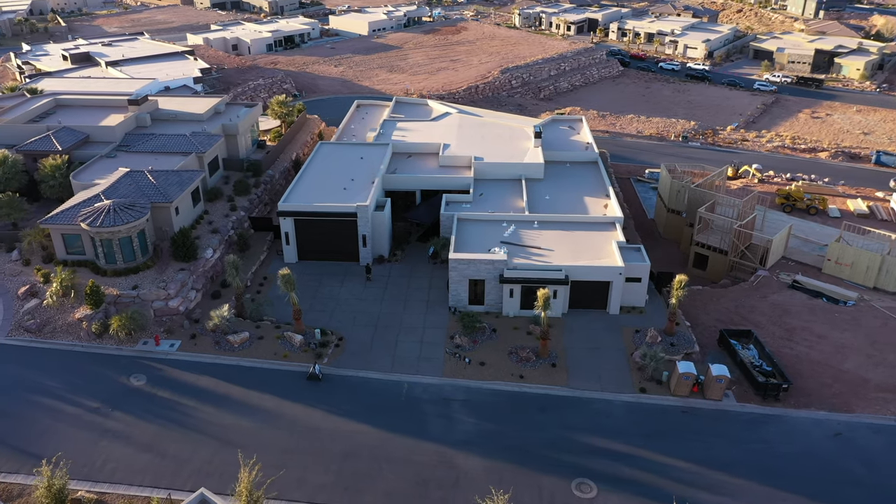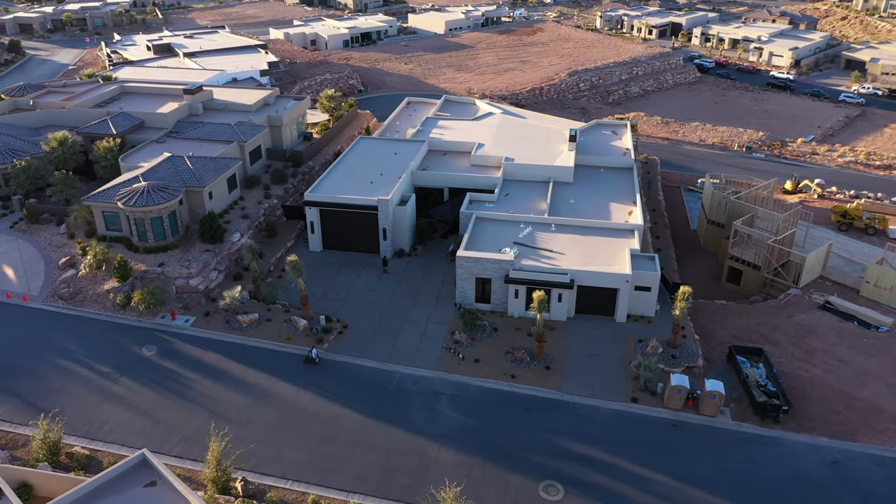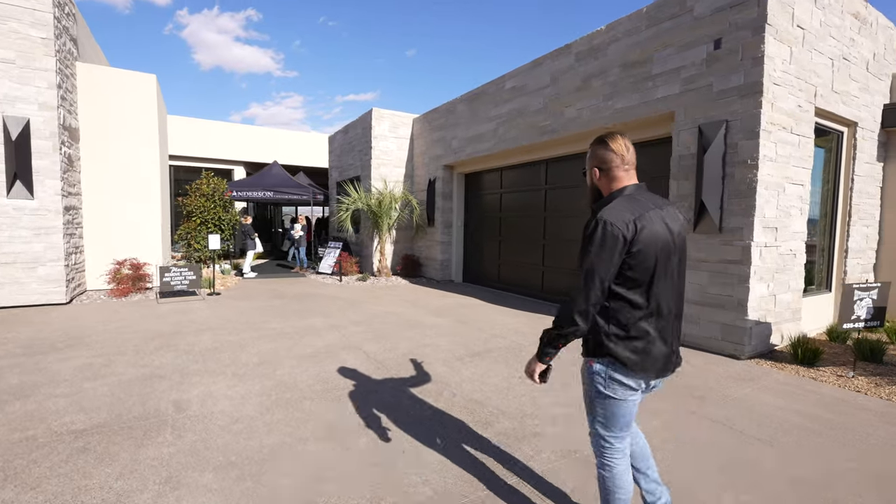So this is the nine-car garage home. Looks like it's got a double RV bay and then a bay for two more.